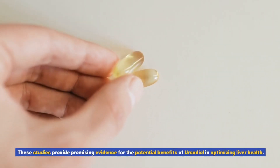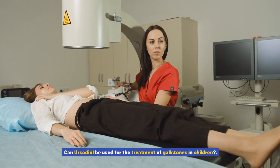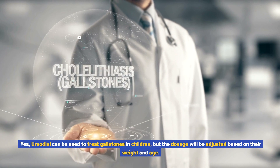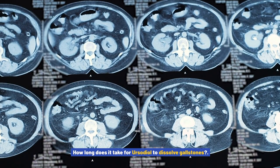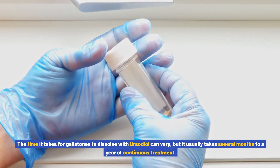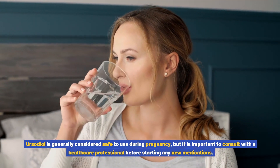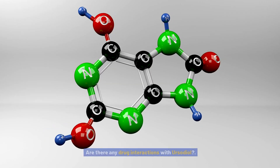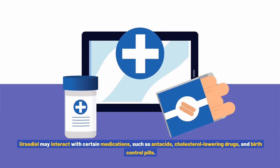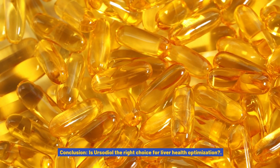These studies provide promising evidence for the potential benefits of ursodiol in optimizing liver health. Frequently asked questions: Can ursodiol be used for the treatment of gallstones in children? Yes, ursodiol can be used to treat gallstones in children, but the dosage will be adjusted based on their weight and age. How long does it take for ursodiol to dissolve gallstones? It usually takes several months to a year of continuous treatment. Ursodiol is generally considered safe to use during pregnancy, but consult a healthcare professional first. Ursodiol may interact with certain medications such as antacids, cholesterol-lowering drugs, and birth control pills.